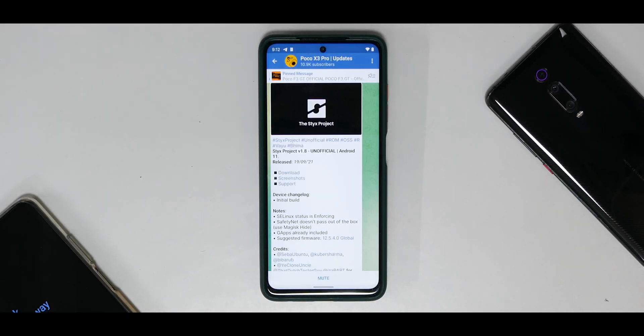Hey guys, welcome to another video for the Poco X3 Pro — codename Vayu — and today we are talking about a brand new ROM. This is probably the first time I'm bringing this ROM to the channel and I'm trying it for the first time, so this is a first impressions video. We will see the changelog, the features, and benchmark numbers. If you haven't already, please subscribe and hit the notification bell icon.